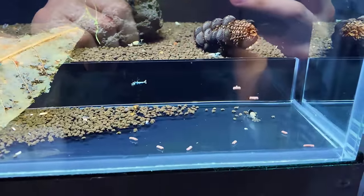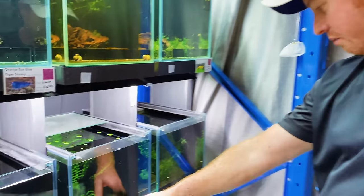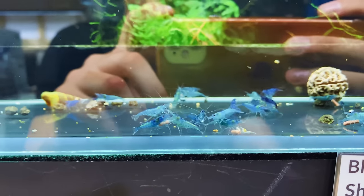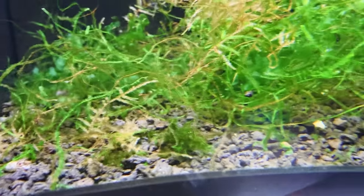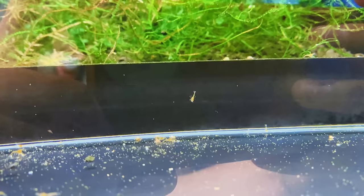So what type of shrimp do you have in here right now? Because this is so brand new, not a lot. I do have Blue Dreams, baby Orange Sunkists because I've sold all the adults. Oh my gosh, these are beautiful. Yellow cherries up the top here. So these are Sunkists? They're tiny, man. Seriously tiny.